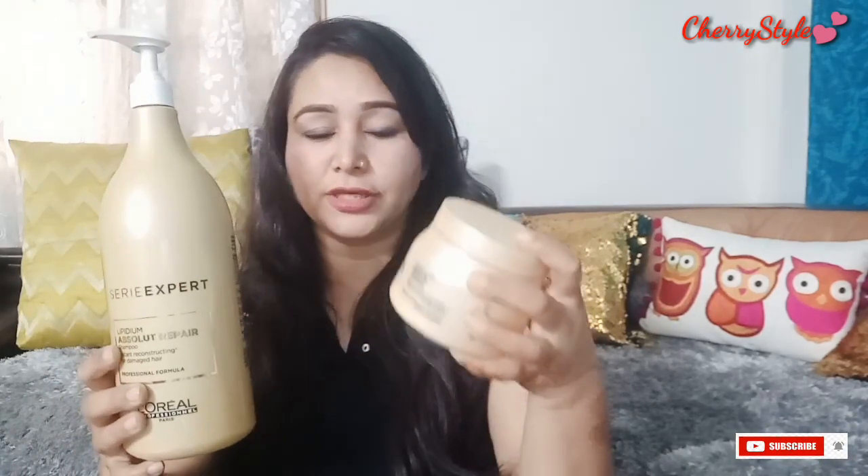If you go to salons, you will need a lot of product and they are expensive. At home you will need shampoo, mask, and power dose. I have a one liter bottle and a 490 gram mask. I also have a smaller size you can try.